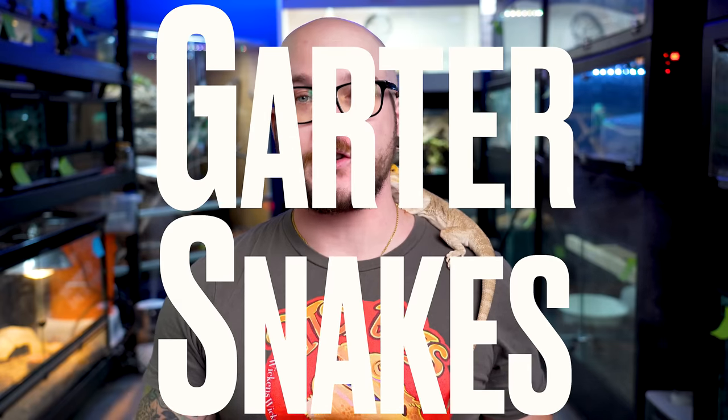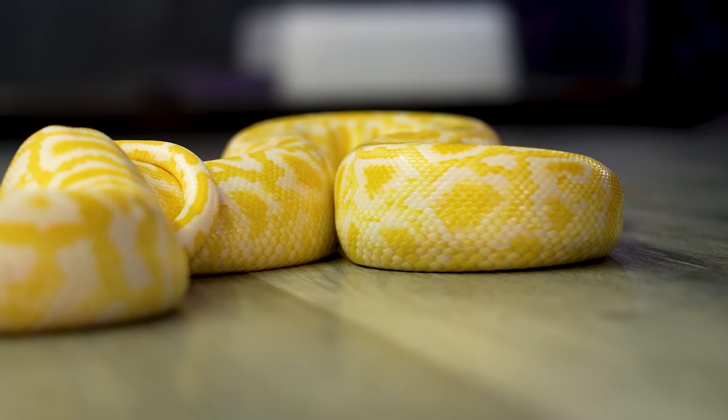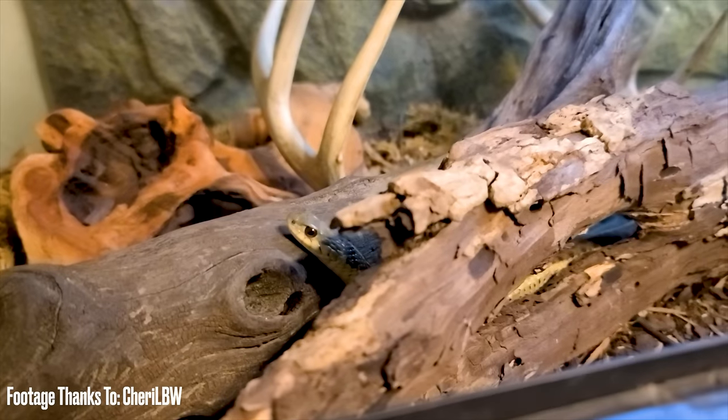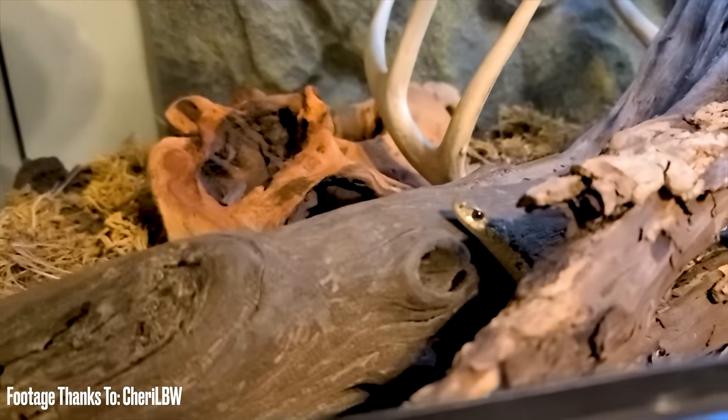Number five — an animal we don't talk about enough on this channel: garter snakes. If you want a snake, something like a ball python could definitely work, but we're going to rule out burms and boas and things like that. So why not a small colubrid that might actually be very interesting for everybody else to look at too?